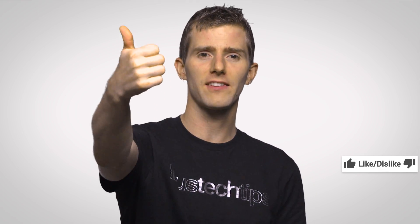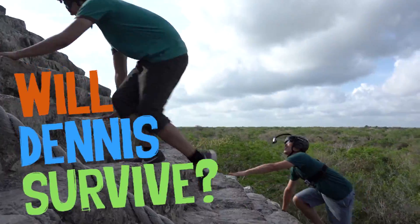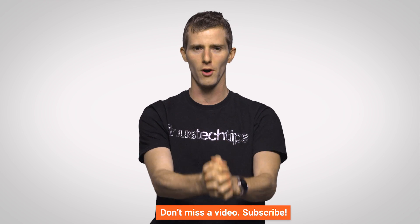Thanks for watching, guys. If you liked this video, like it. If you disliked it, dislike it. If you wanna check out our other channels, they're up there. If you wanna comment with a suggestion for a future 'Fast as Possible,' it's down there. And if you wanna subscribe and follow, we'd really appreciate that an awful lot.